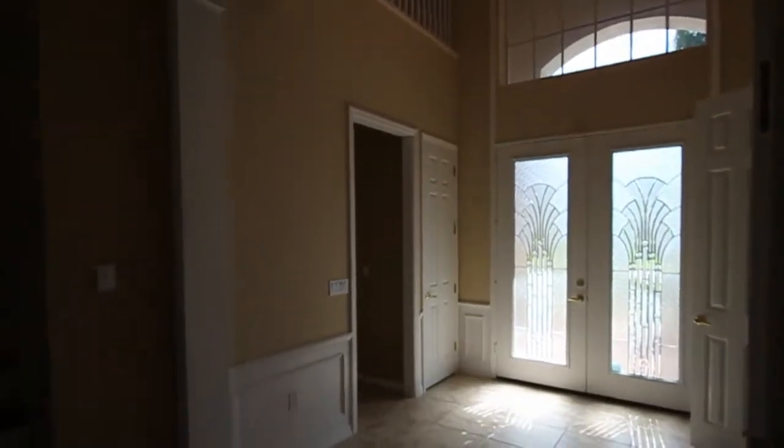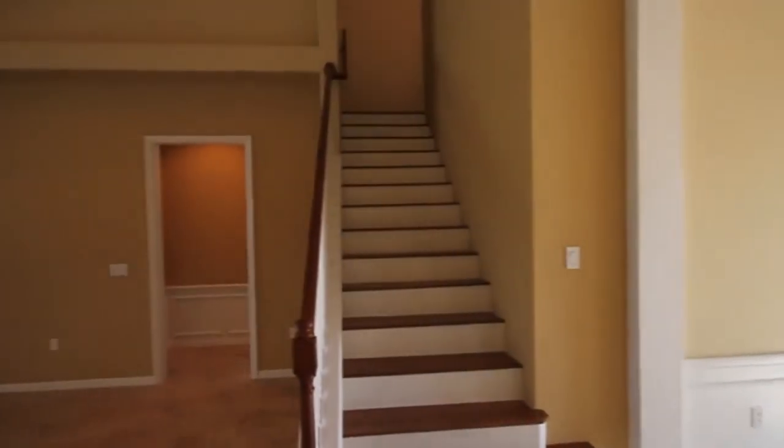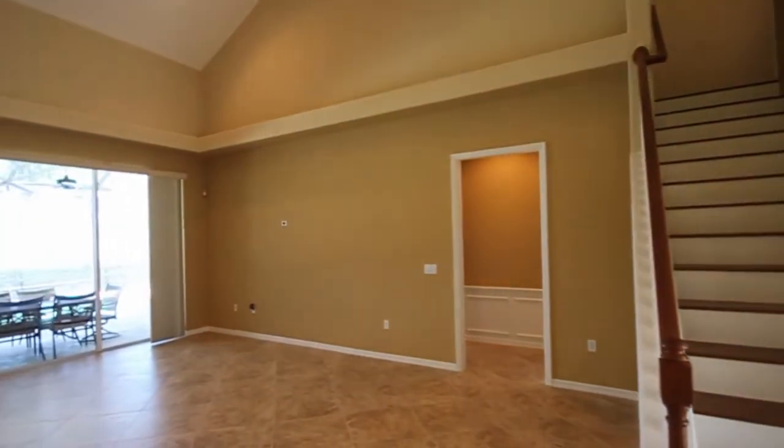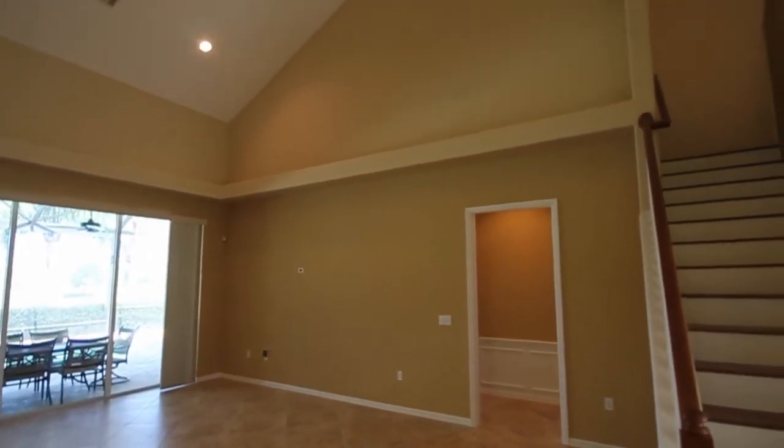Walking into this beautiful home in Colonial Country Club, note the 20-foot ceilings in the great room. This home has a very open floor plan, revealing the kitchen, entrance foyer, dining room, and upstairs sitting area — all viewable.